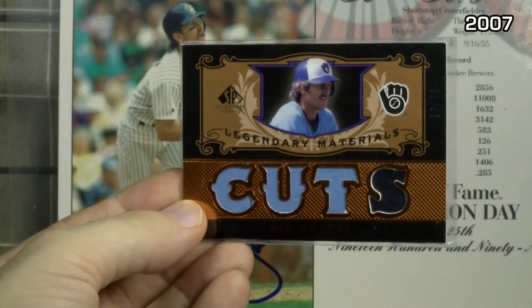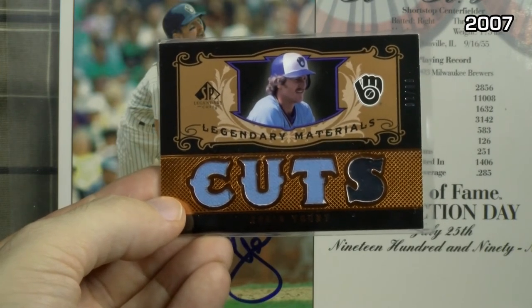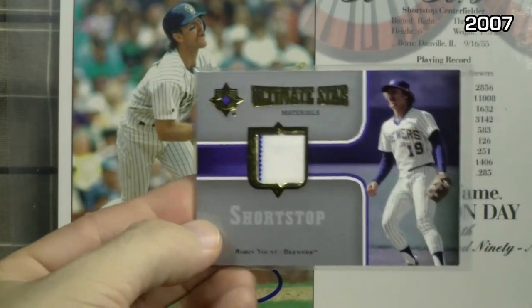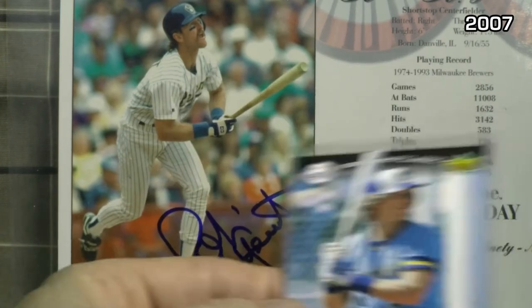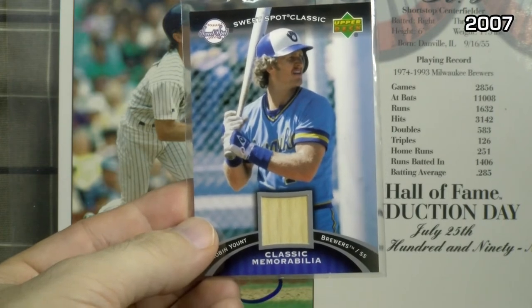2007 SP Legendary Cuts — Legendary Materials game jersey numbered to 99, showing three pieces; you can get up to four on each letter of the word CUTS. Ultimate Collection Ultimate Star Materials game jersey — yes, that is a pinstripe on the left side. And an Upper Deck Sweet Spot Classic — your basic game used bat from the Classic Memorabilia collection. I like that picture a lot too.